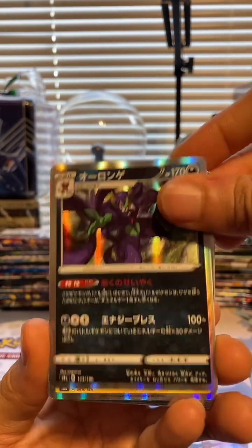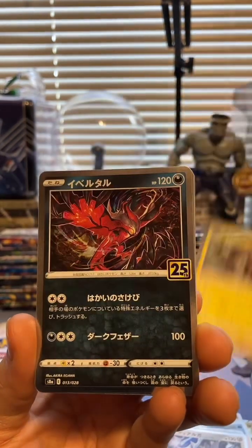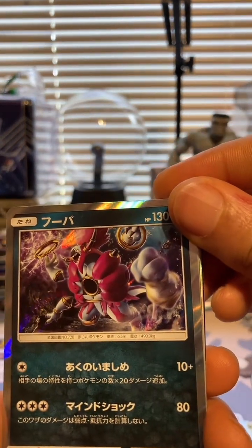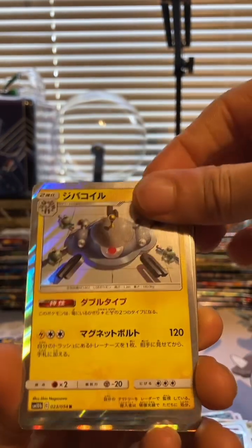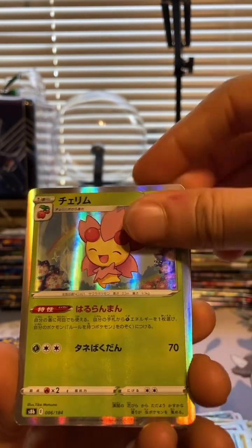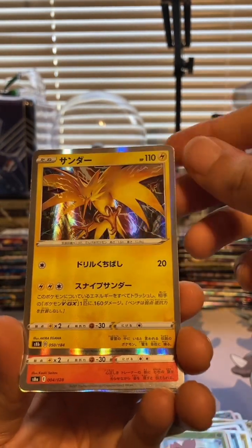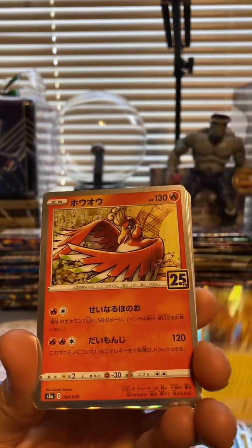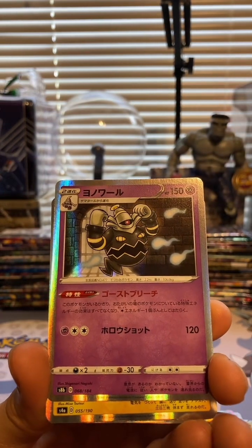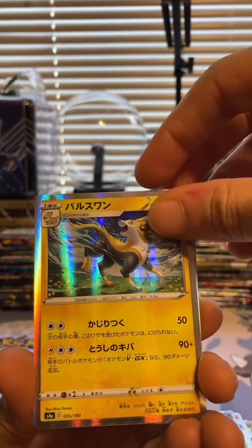Got a Drakapult. Electrode. More 25th anniversary. Cosmog. These are definitely nice. If you know what a lot of these come from or if they hold any value, let me know - it's going to take me a little time to do any research on these. Zapdos. More 25th anniversary bulk. I remember it was in 2021 that I bought these, and that's around the time Celebrations was just releasing, so no wonder there's so much Celebrations bulk in here.